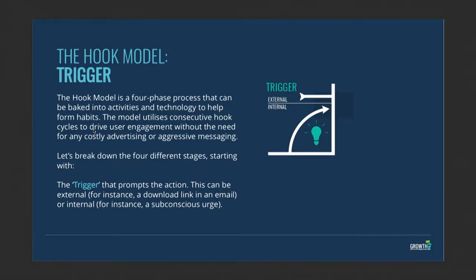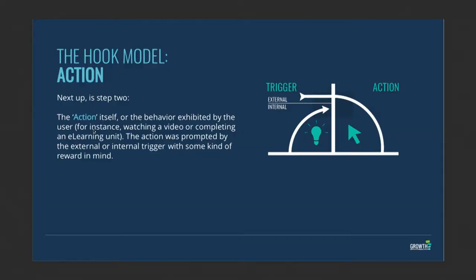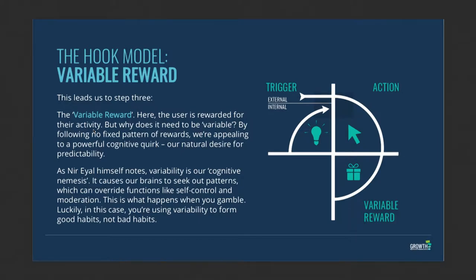The Hook Model is basically a four-step process. First, there's a trigger — in learning and development that could be a new piece of learning coming your way. Second, there's an action — that could be kicking off the program and starting to learn. Then you need to do something: like walking into the gym and getting on the treadmill. On a learning technologies platform such as Growth Engineering, you'll get a variable reward for doing that.